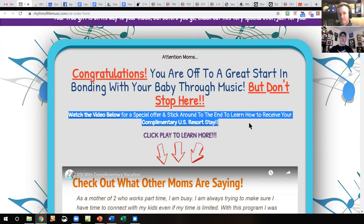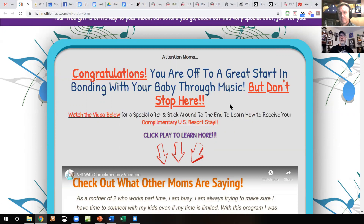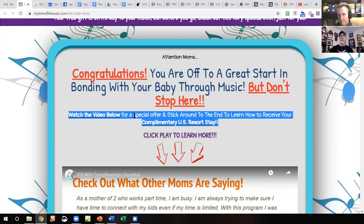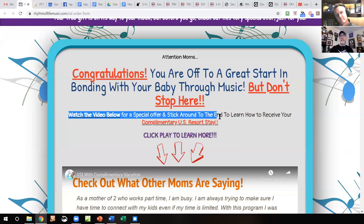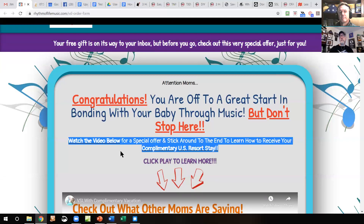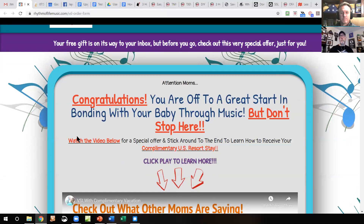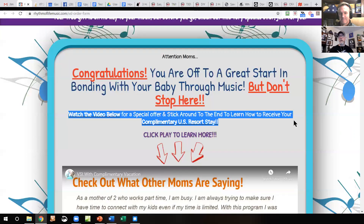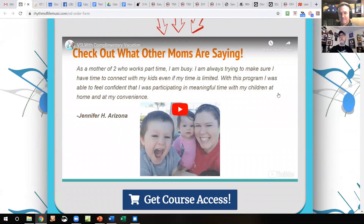This right here honestly kind of pisses me off — this shows that you haven't been paying attention. Why in the world would you offer in your headline package 'Watch the video below for a special offer and stick around to the end to learn how to receive your complimentary U.S. resort stay'? This has absolutely nothing to do with this. All this does is make me think: is this going to pitch me on a timeshare? You have totally destroyed anybody's mindset who might have been looking at this.